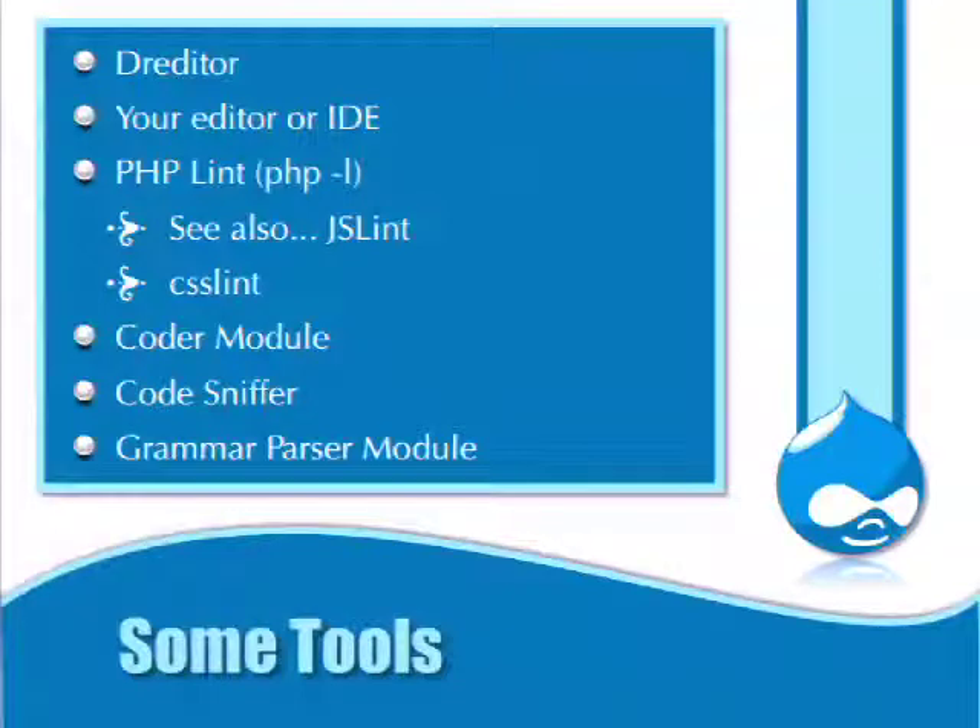Some tools you can use to review patches: my favorite is Dreditor. You can also use your IDE, PHP lint — type 'php -l filename' on the command line and it tests for syntax errors. I'm notorious for accidentally typing a comma instead of a semicolon, so I've learned the hard way to run PHP lint before uploading a patch.